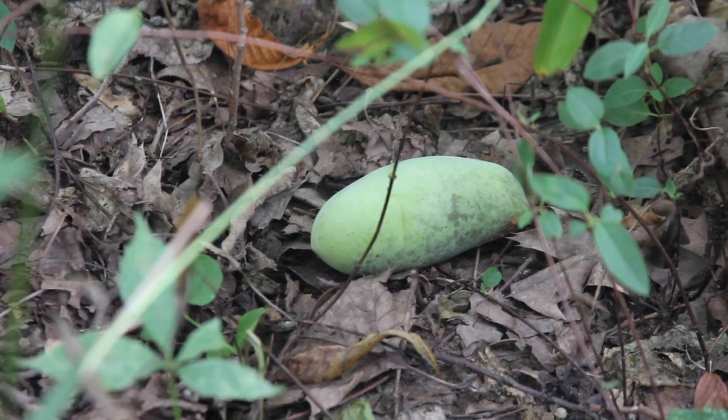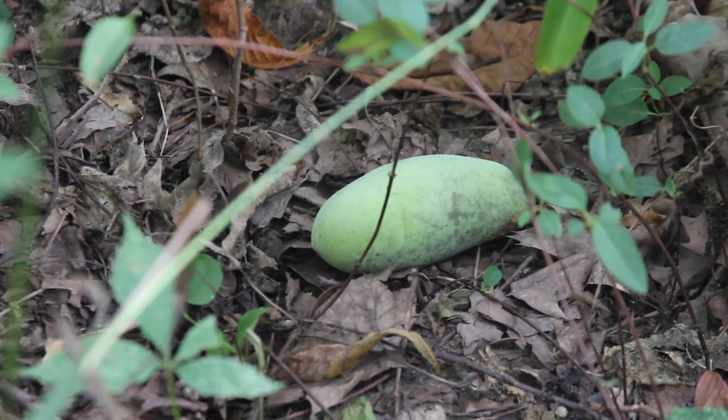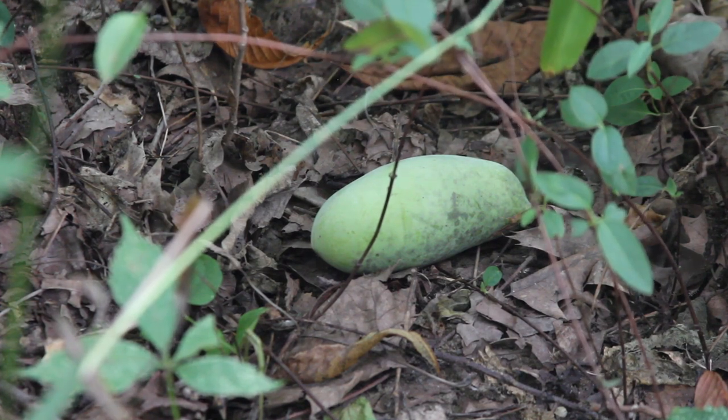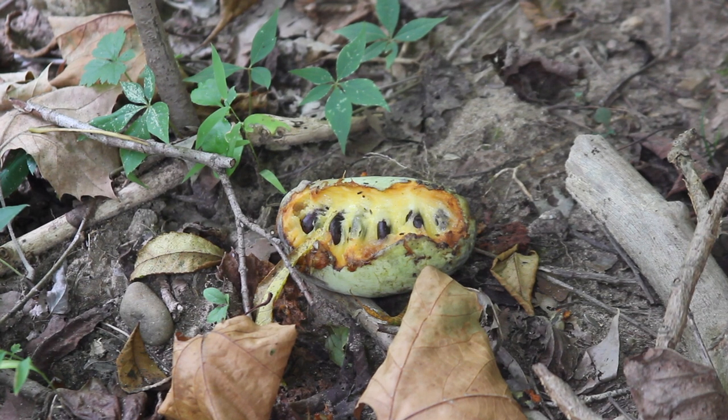Pawpaws have the largest edible fruit in North America, and it's not the prettiest thing. It has all these spots on it when it's ripe, and they're often kind of misshapen. Pawpaw fruits will get eaten by people quite a bit.